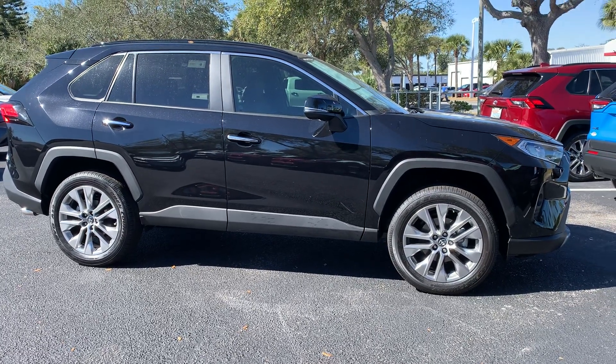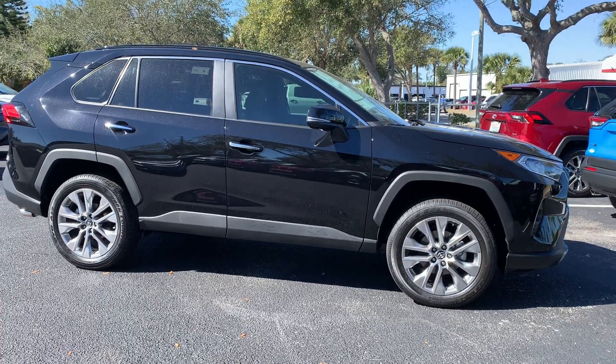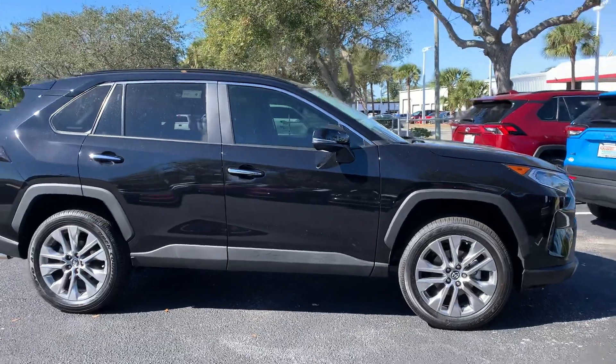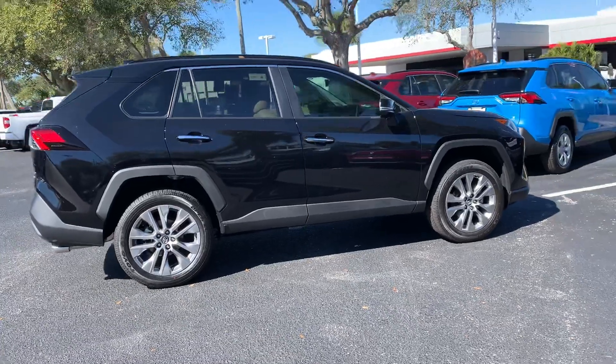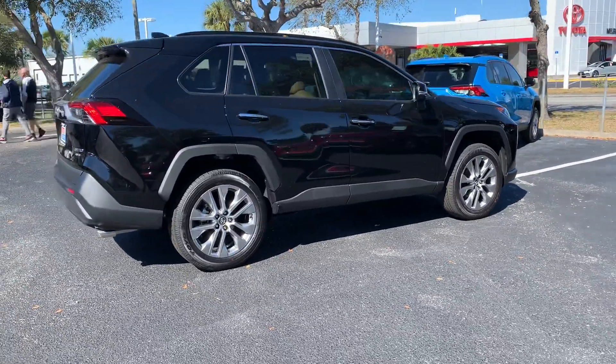Good afternoon Gary, this is Sally over at Toyota of Melbourne. You expressed some interest in wanting to check out a new 2021 Toyota RAV4, a Limited model, all-wheel drive. So I wanted to come out and shoot you a quick video of one that I have here in inventory — this one is a Limited.